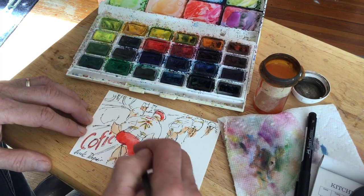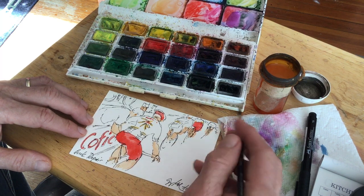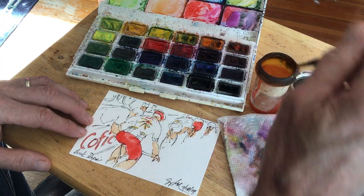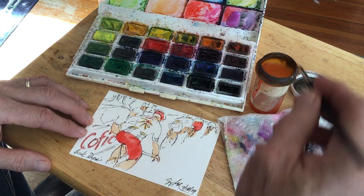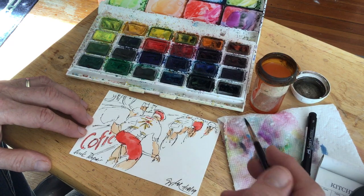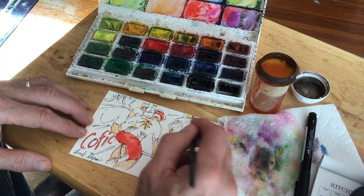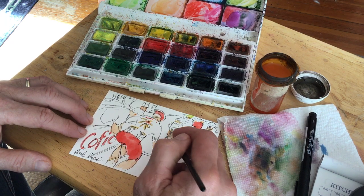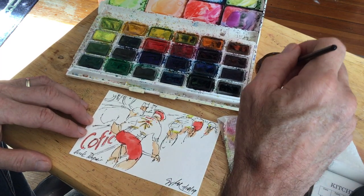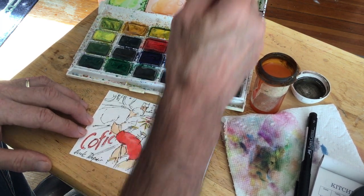Red and green are the same value, so they tend to be a little harder to tell apart — it's why it's the most common colorblind combination, because you can't use value to help distinguish which color is which. Now we're going to move to the cool colors. The Wanty-Gobert team used these brilliant green helmets.